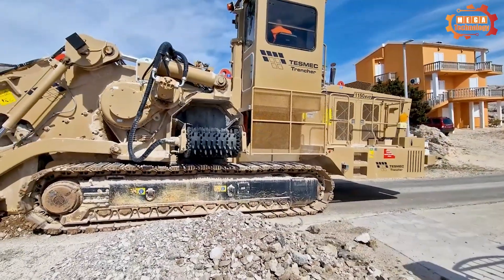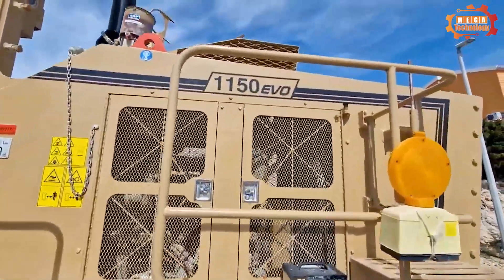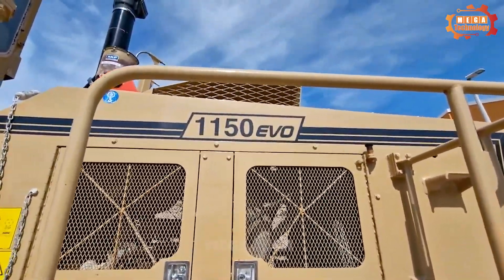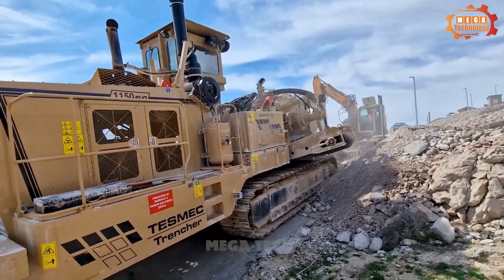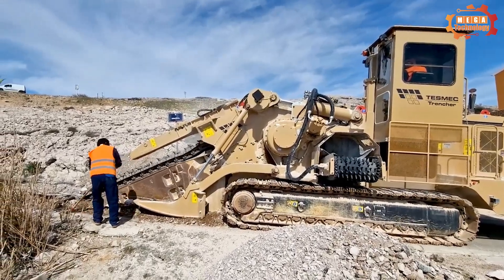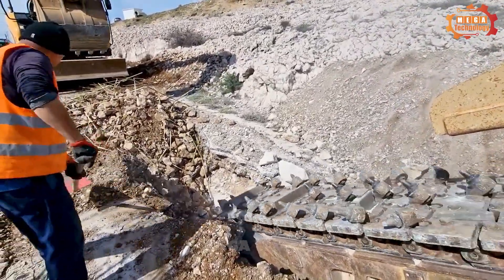The modern cabin is equipped with controls, air conditioning systems and safety features. Large digging arms help the machine dig tunnels at a faster speed. The Tesmec 1150 EVO is a versatile, powerful and efficient construction machinery.